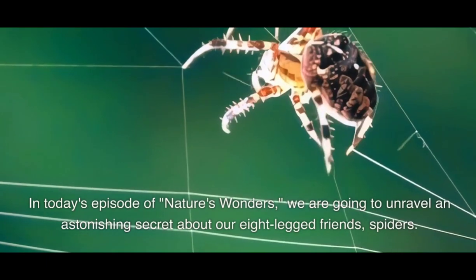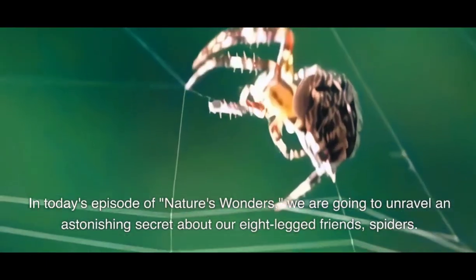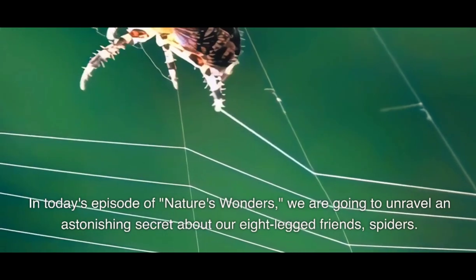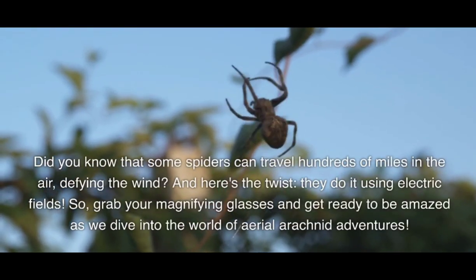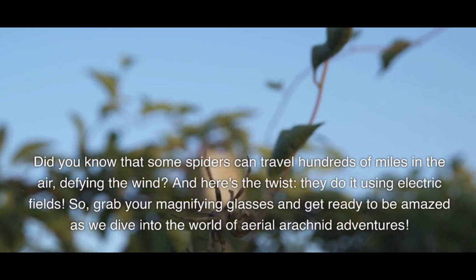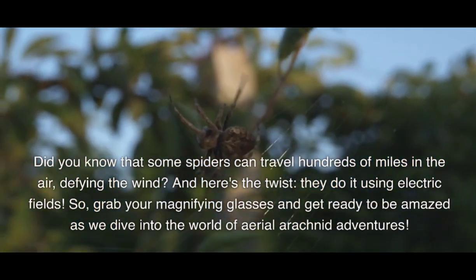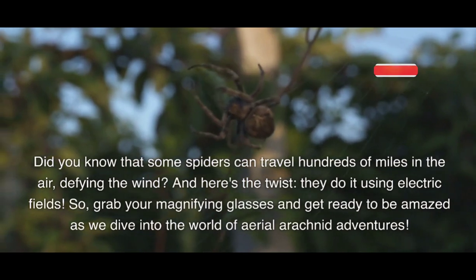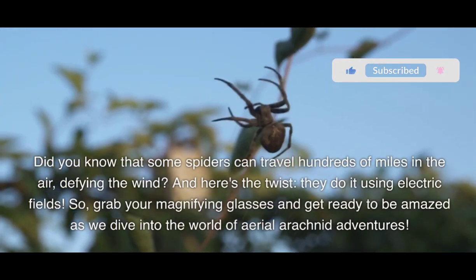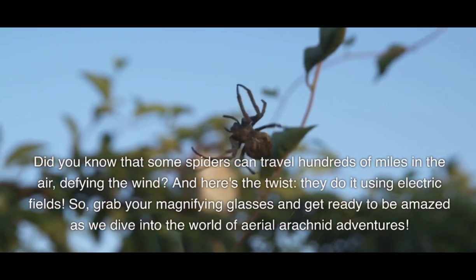In today's episode of Nature's Wonders, we are going to unravel an astonishing secret about our eight-legged friends, spiders. Did you know that some spiders can travel hundreds of miles in the air, defying the wind? And here's the twist — they do it using electric fields. Grab your magnifying glasses and get ready to be amazed as we dive into the world of aerial arachnid adventures.